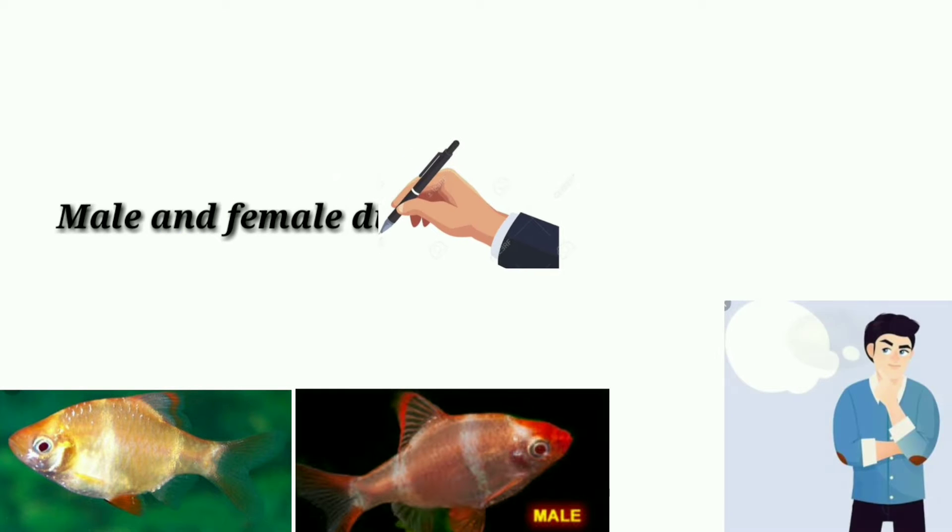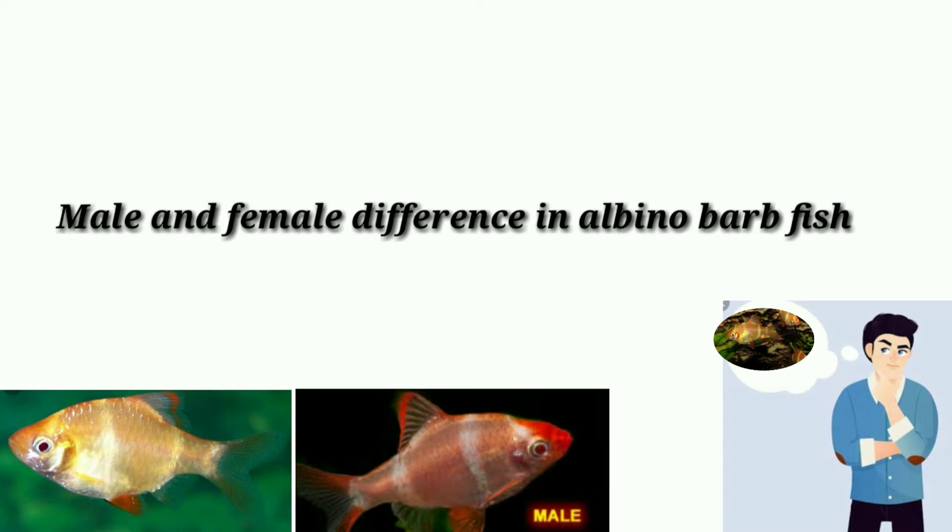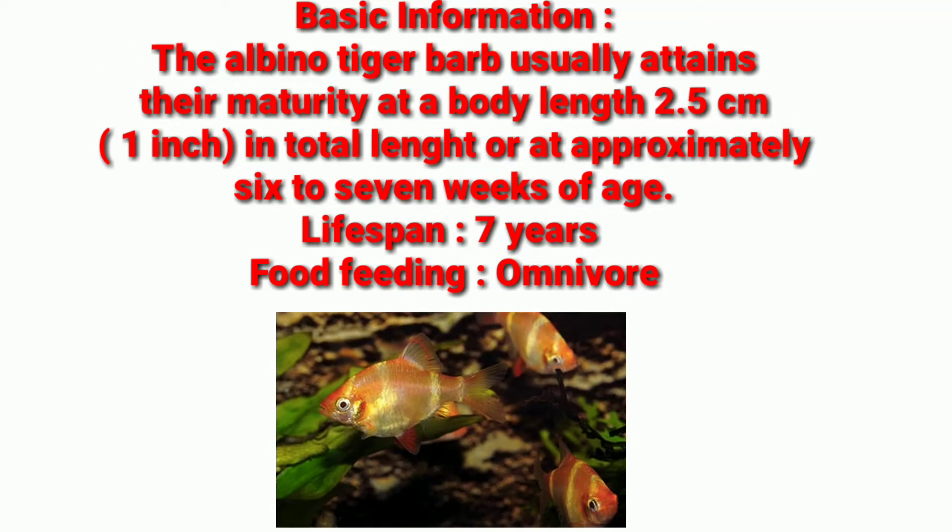Today's topic: the difference between male and female albino tiger barb fish. Some basic information about the fish — the albino tiger barb usually attains maturity at a body length of 2.5 cm, which means 1 inch in total length, or at approximately 6 to 7 weeks of age. Their lifespan is about 7 years, and they are omnivore fish.